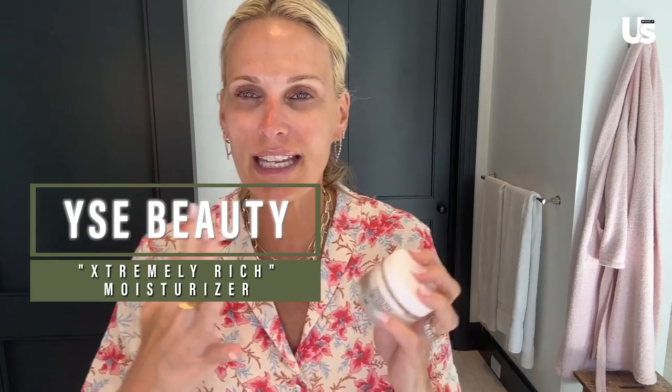Next we have Wise Beauty Extremely Rich Moisturizer. It's hydrating, it's weightless — it's literally like putting on just, I don't know, it's creamy, it's dreamy. And I love it. I also love this Laneige lip mask, which is so great.